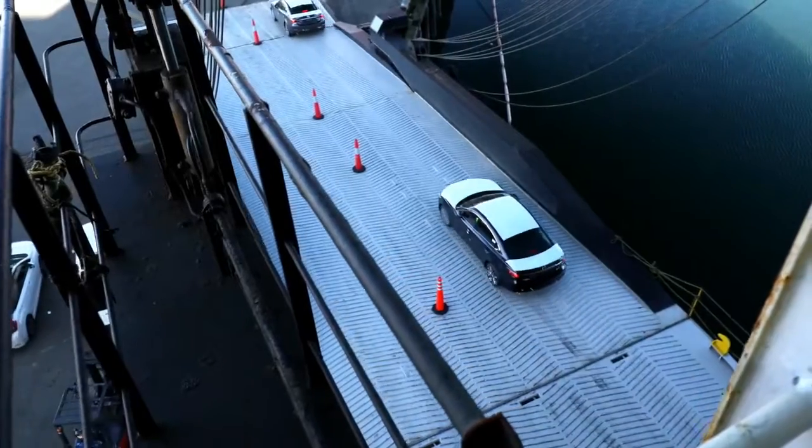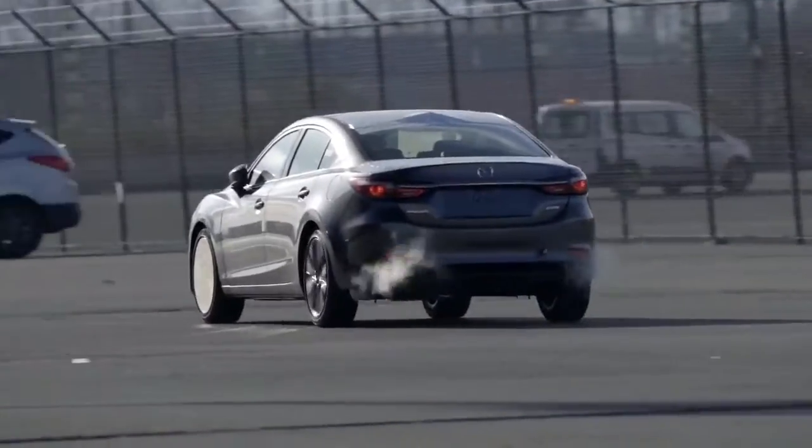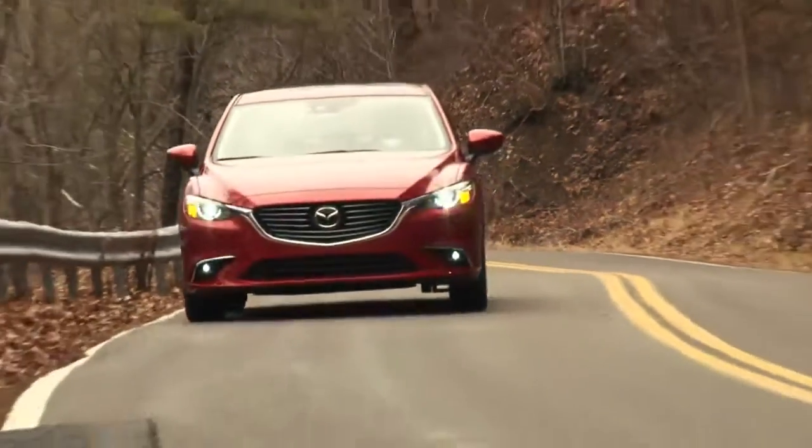The 2018 Mazda 6 is the second model to use the automaker's 2.5-liter turbo 4, after the three-row CX-9.